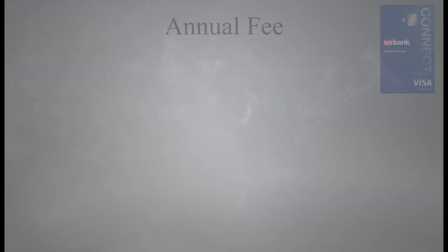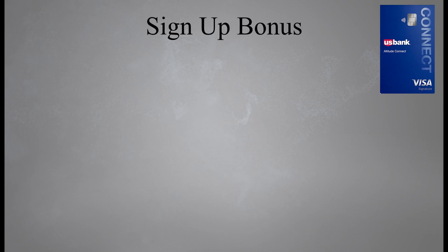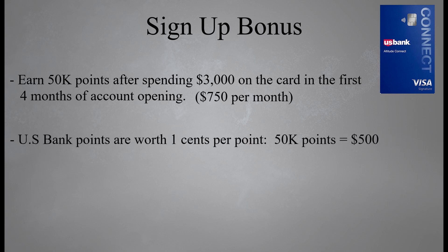The Altitude Connect has an annual fee of $95 that is waived the first year. $95 is a pretty standard annual fee for a mid-tier credit card, but waiving it the first year is not standard — so good job, U.S. Bank. As far as a sign-up bonus, you're going to earn 50,000 points after spending $3,000 on the card in the first four months of account opening. Most banks give you three months to hit the minimum spending requirement, but U.S. Bank gives you four months, which comes out to $750 in spend per month.